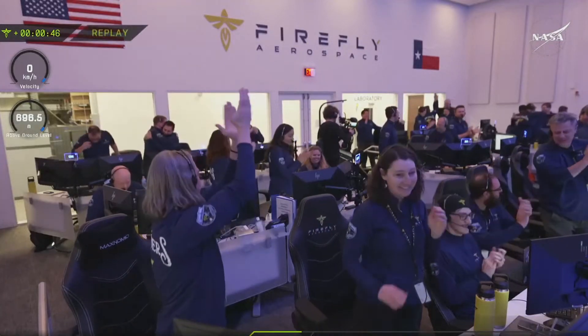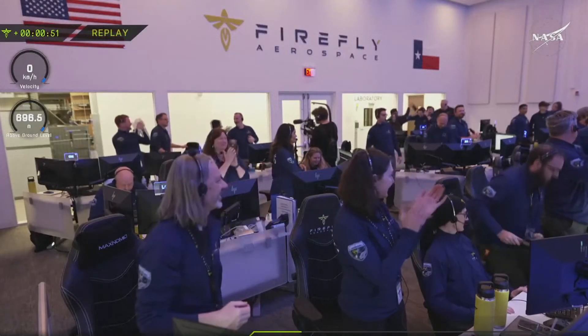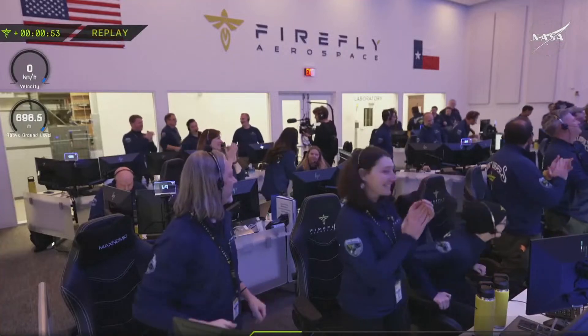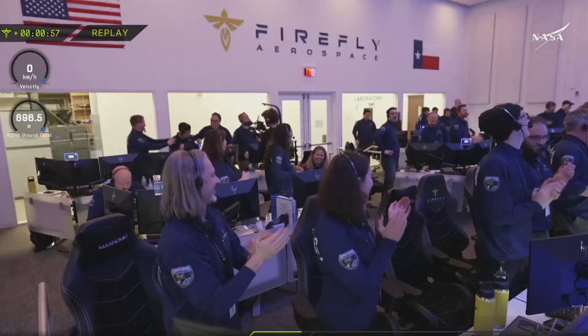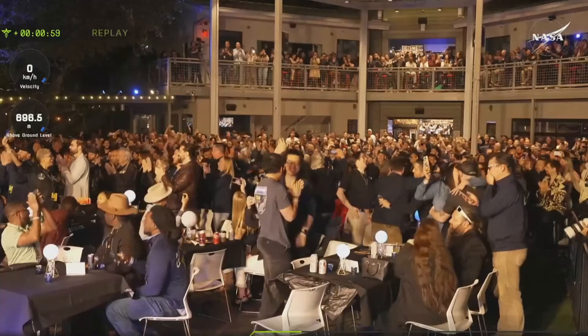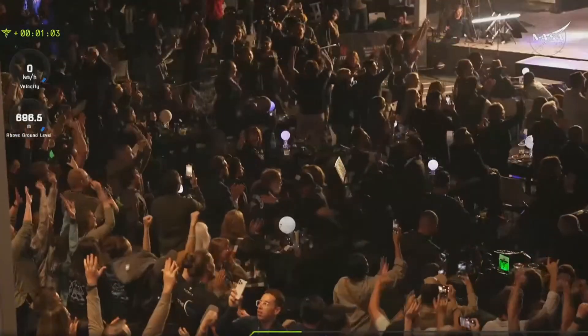Firefly Aerospace just became the first commercial company in history to complete a fully successful moon landing. Congratulations to the entire team. This is such an incredible feat for Firefly, NASA, our nation, and the world as we pave the way for a lasting lunar presence.